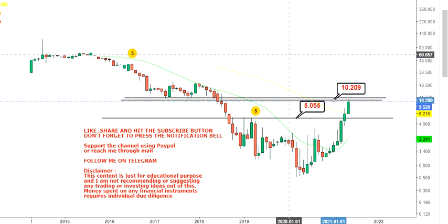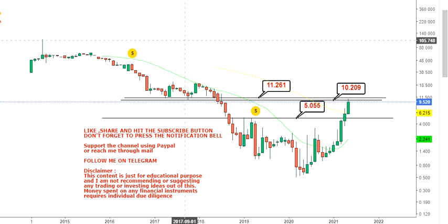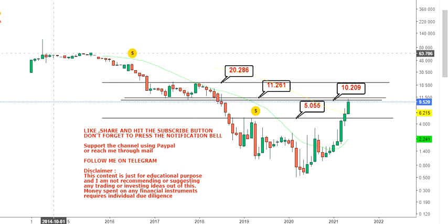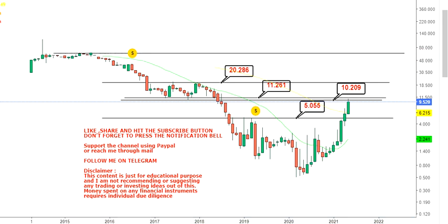There are two more consecutive resistances on the upside which you may consider as your next targets. The first one will be $10.20 and the second will be $11.26. Once the stock sustains above $11.26 after the breakout, you will have your next target at $20.